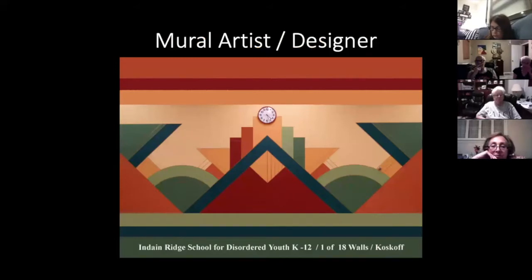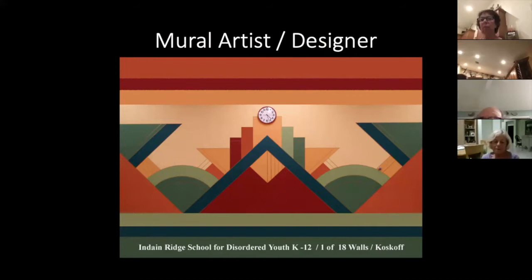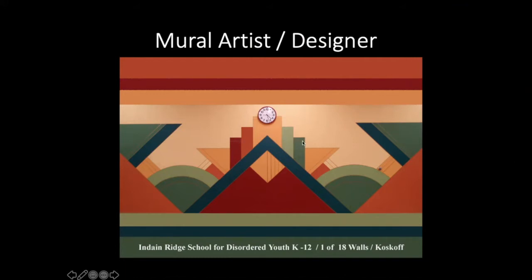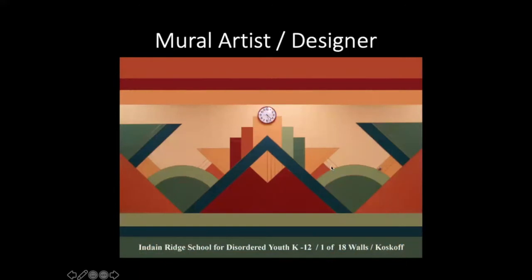I am a mural artist and designer. This is one of my Art Deco murals at Indian Ridge School in West Palm Beach, K-12. It has all the Art Deco elements: rounded corners, triangles, the zigzag we call steps — stepping down like the pyramid in Egypt — the straight line, the celebration of the straight line, and everything in threes: one, two, three.